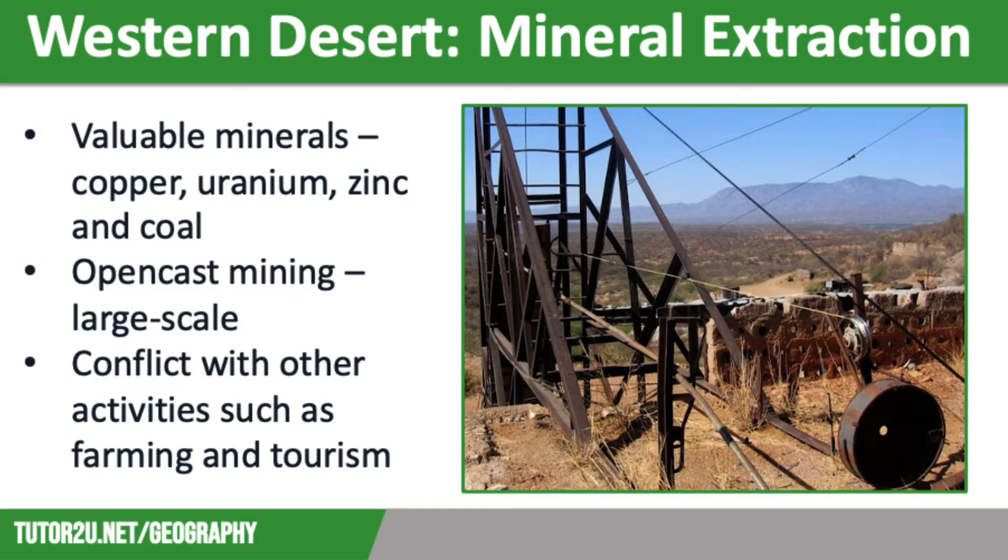Environmental concerns have also stopped some energy developments. For example, there were plans for uranium mining close to the Grand Canyon. However, these were stopped following a campaign by local indigenous people who voiced their concerns about the risk to endangered species of wildlife and the contamination of drinking water supplies. Uranium is used in nuclear power plants to generate energy, so this would have been hugely important for the local economy.